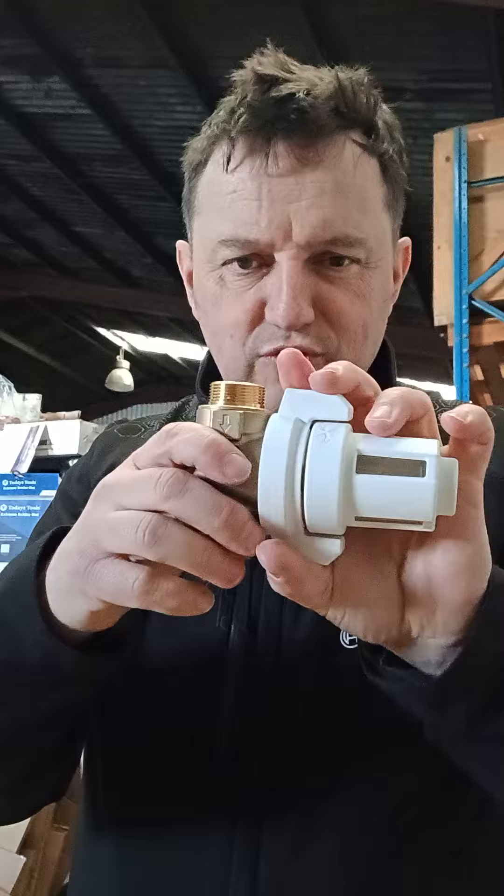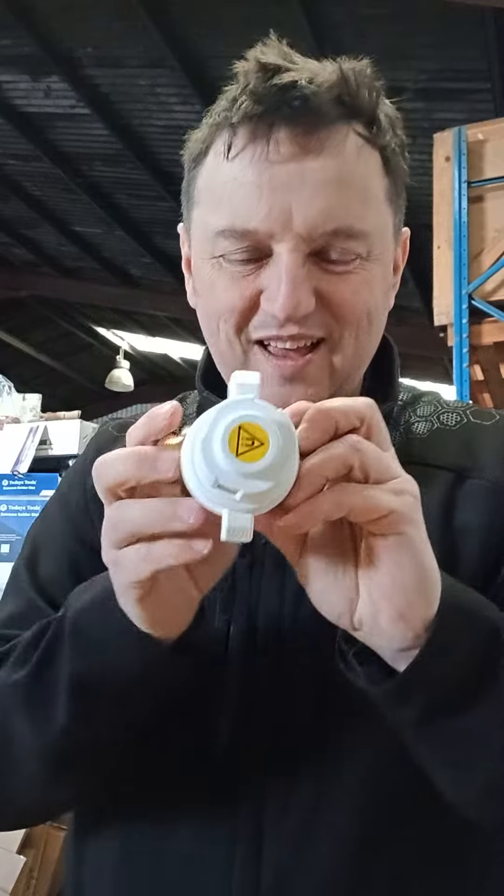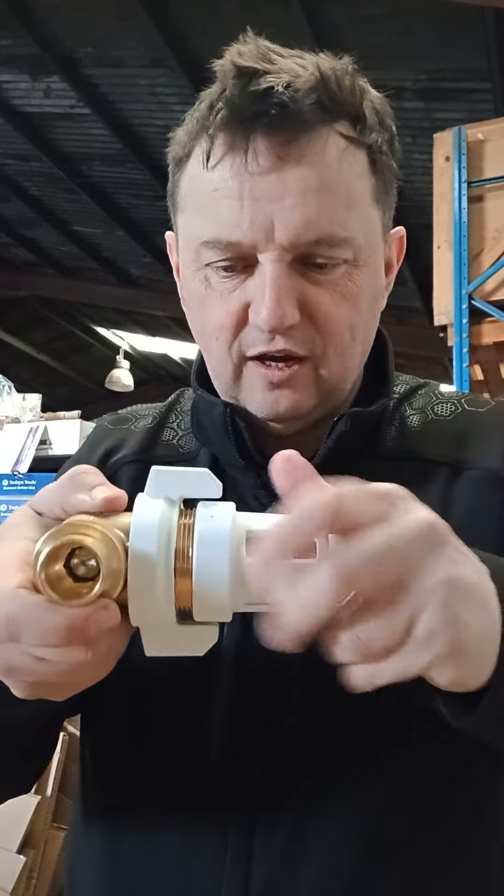There are no isolation valves on it, so the way you isolate it is you just turn the valve body like that — and that's it, you've got the valve isolated, the filter isolated. Then you unscrew the filter housing.